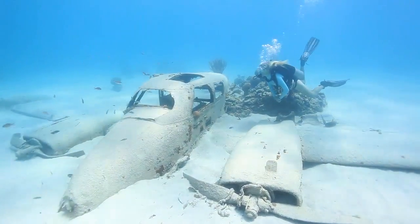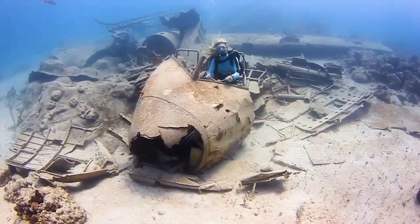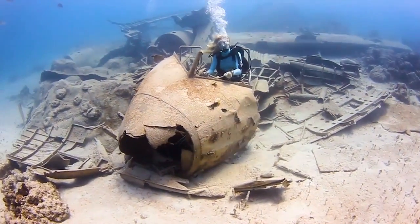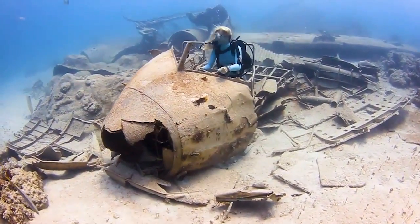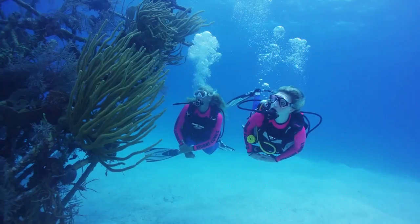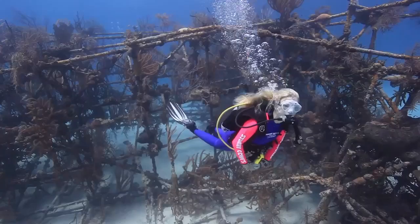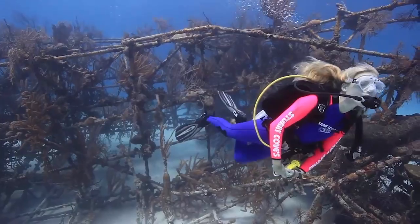The Cessna plane that crash-landed in Jaws 4 now rests permanently on the seafloor, and you can view the cockpit of the DC-3 plane wreck from Into the Blue. If you're taking the underwater Hollywood backlot tour with Stuart Cove's Dive Bahamas, you can get your picture taken at your favorite film site and hear some of the behind-the-scenes stories.